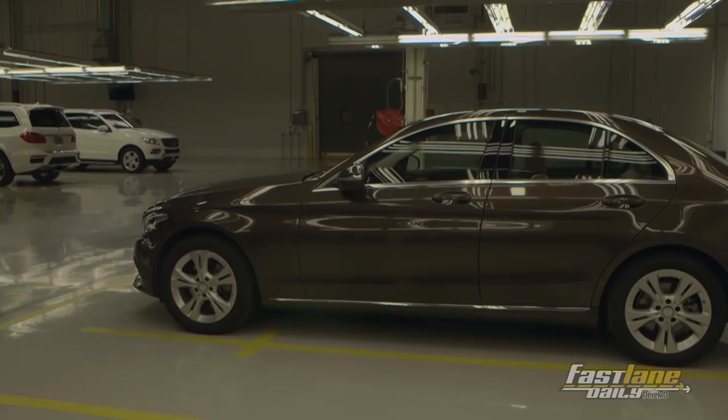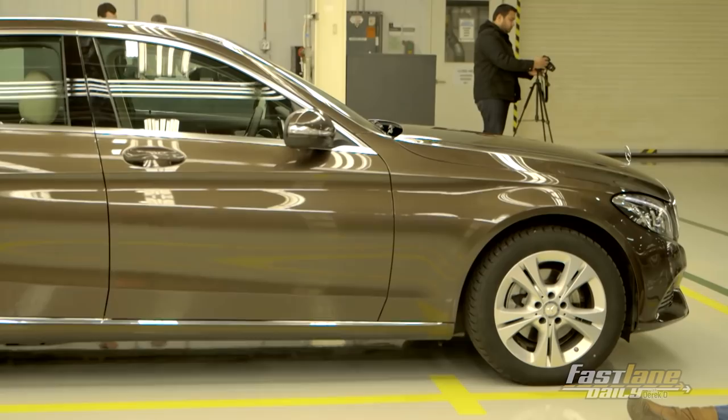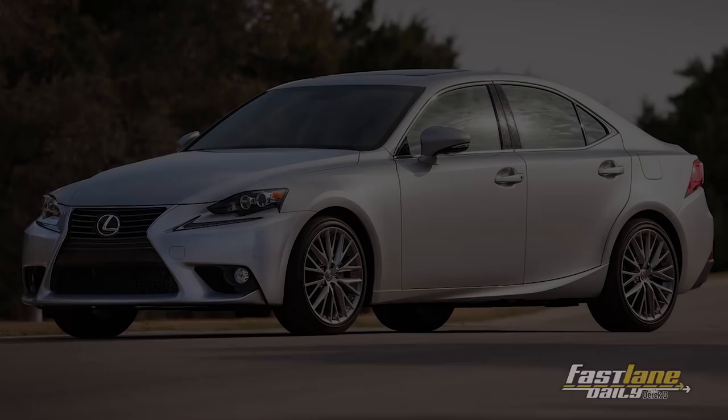Mercedes says that they're doing that to account for the increasing average height in people, which I had no clue was happening, but apparently it is. I think overall the design will do well. It's a good mix of sport and luxury. And compared to the 3 Series, the Lexus IS, and the Audi A4, I think the new C-Class definitely will hold its ground.